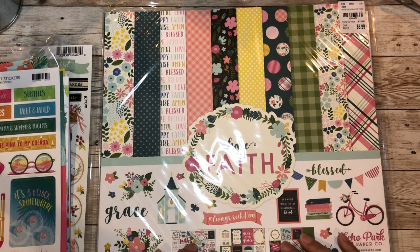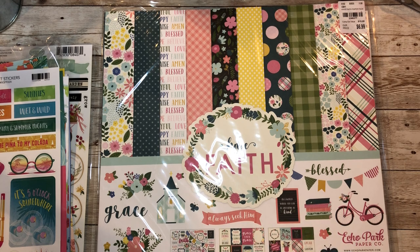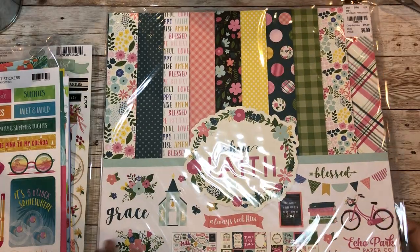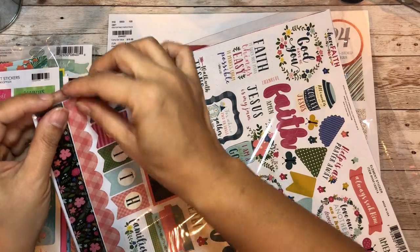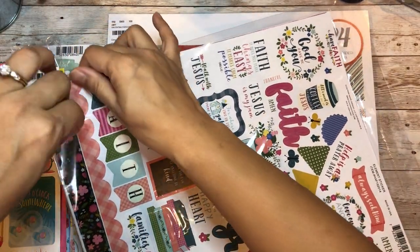Now here's another one - I love all these. This one is also Echo Park and it's called 'Have Faith.' It's a 12 by 12 and contains 12 pages of 12 by 12. I love it already just seeing the paper.